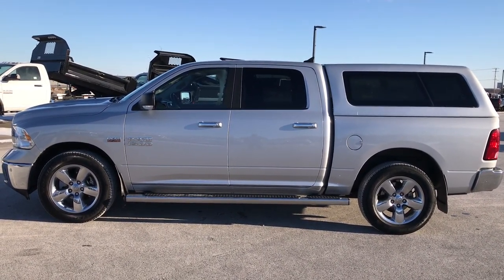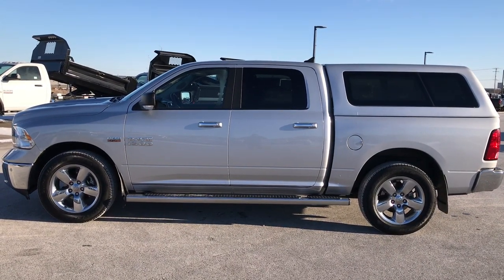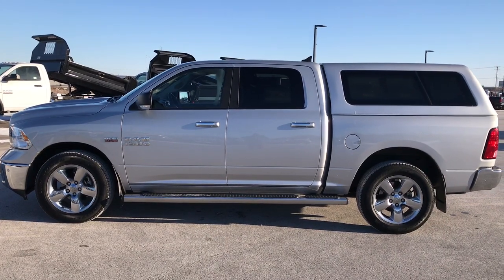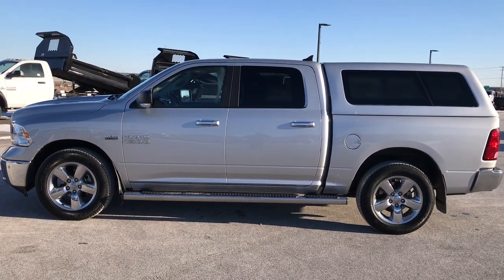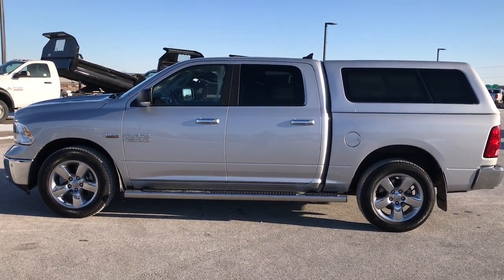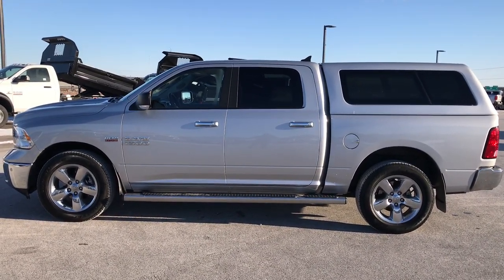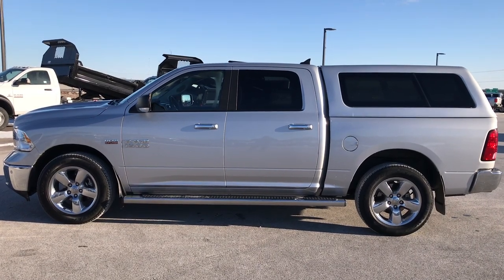If you like this truck and want to make it yours, give us a call right now at 920-921-0850. Ask for one of our sales professionals to make this truck yours today. Once again, that number is 920-921-0850. Thanks again for checking out the video. If you want to check out more or see what's coming in on our inventory, go to our YouTube channel at youtube.com/summitauto.